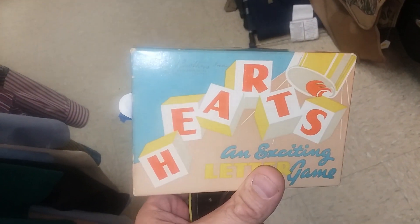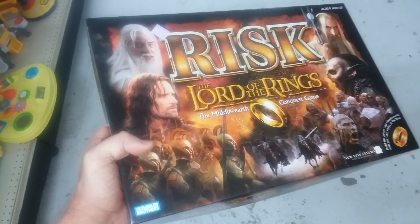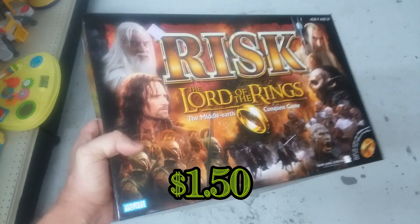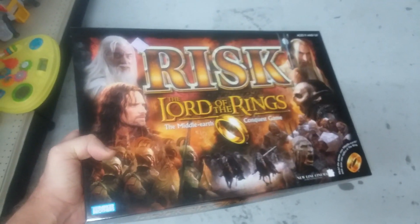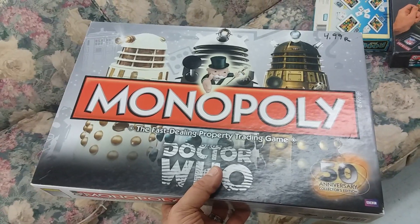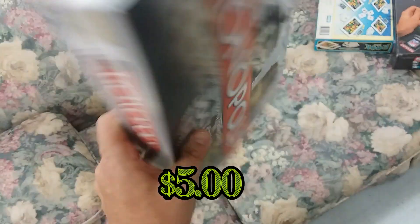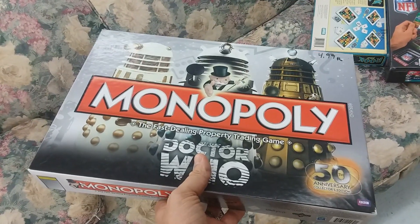Here's an old game called Hearts from Parker Brothers — I think this is from like the 1940s. I'm going to go ahead and pick this up; I don't have it and might review it. Here we have Risk Lord of the Rings, first edition — normally this game goes for about $20 to $30 and it comes complete, so I'm going to pick it up.